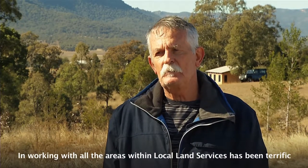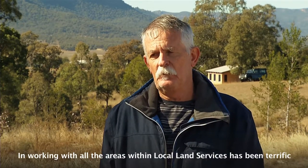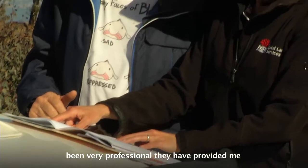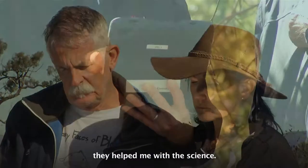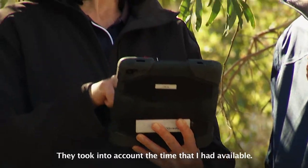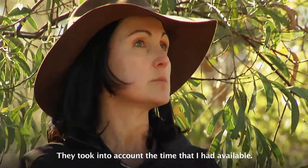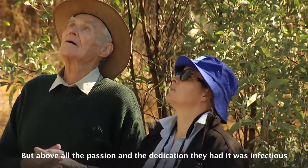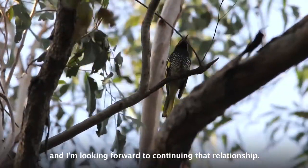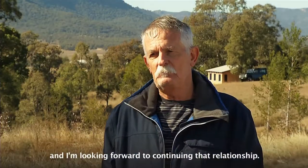Working with all the areas within Local Land Services has been terrific — very professional. They've provided me with all the information I needed to make decisions. They took into account the time I had available, but above all the passion and dedication they had was infectious, and I'm looking forward to continuing with that relationship.